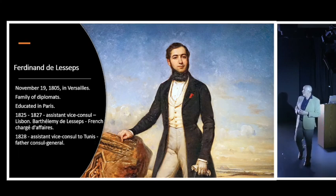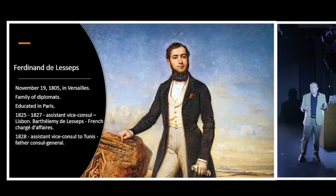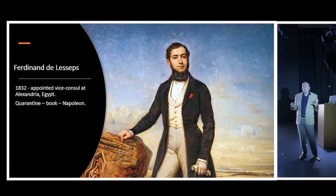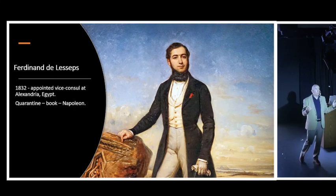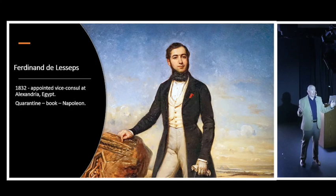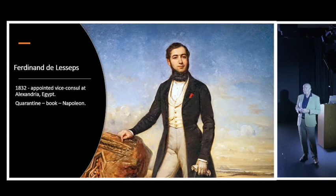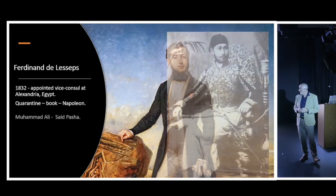Two years later, young Ferdinand became assistant vice-consul in Tunis under his father, who was consul-general there. Then came the appointment that changed history: in 1832 he was made vice-consul at Alexandria, Egypt. When he arrived, his ship had to undergo quarantine for a month before anyone could go ashore. During that time, de Lesseps was given books including one about Napoleon's plans to build a canal across the isthmus of Suez - and this became a lasting passion for him.